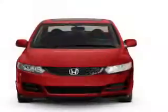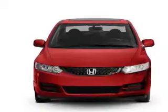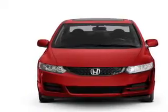Power door locks. Power windows. Cruise control. An AM FM stereo with a CD player. Power mirrors. An alarm system. Power steering.